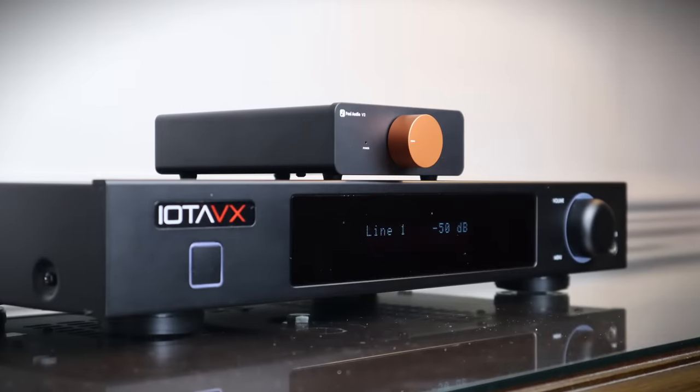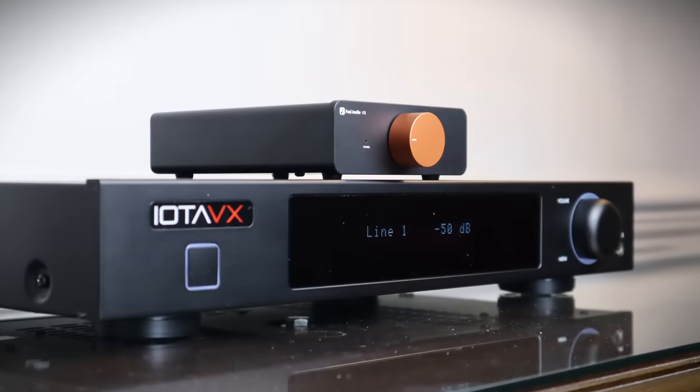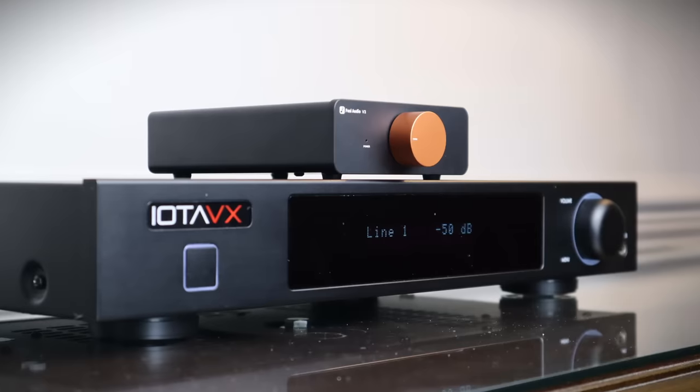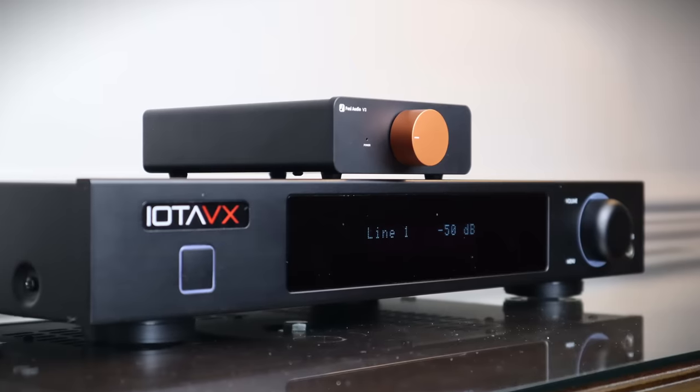The best sub-£500 Class AB amplifiers like the Iota VX SA3 will offer up a wider soundstage, greater dynamics, and the ability to drive more demanding speakers, but at over four times the price. Spend a couple of hundred pounds on speakers and a similar amount on a CD player, streamer, or turntable — just make sure if you're getting a turntable it has a phono stage fitted or one that you can use externally. And you can even connect it to one of those dongle DACs for less than £100 that you hook up to your phone or laptop. Job done.